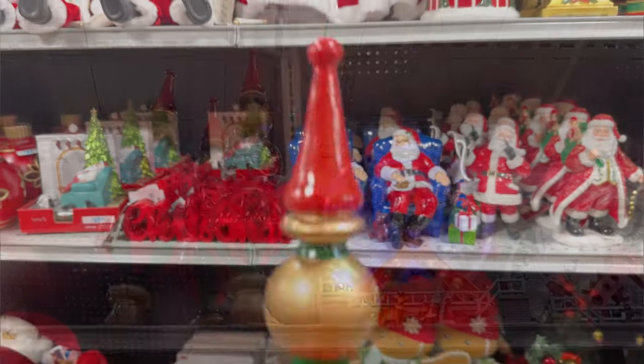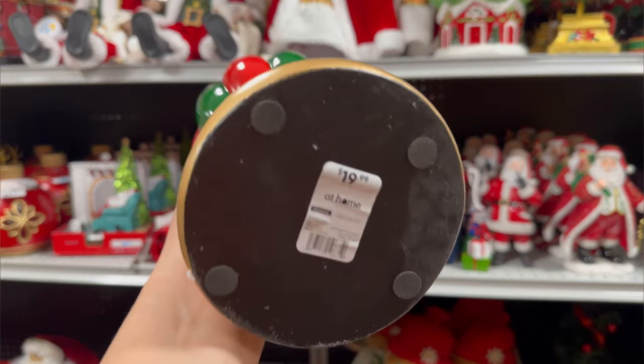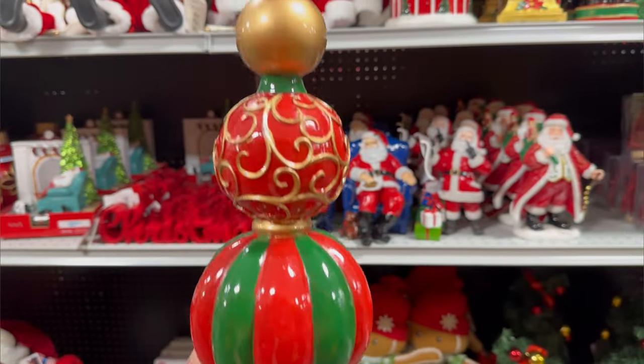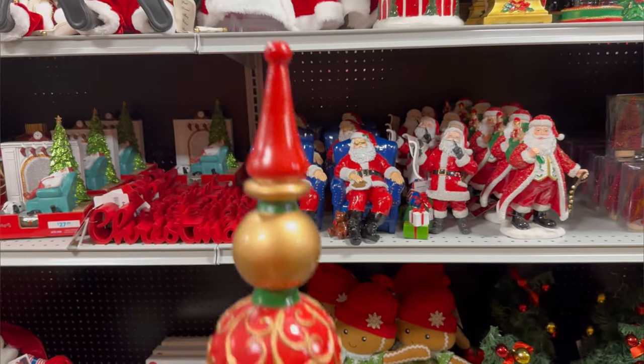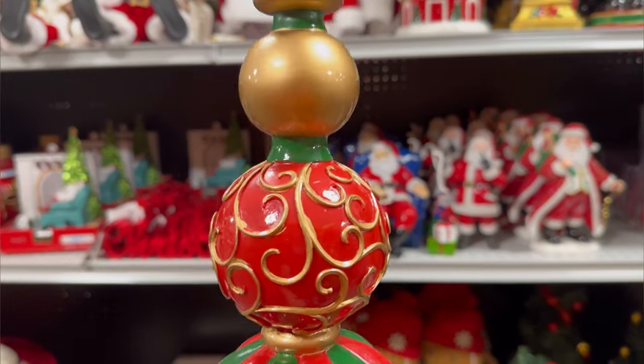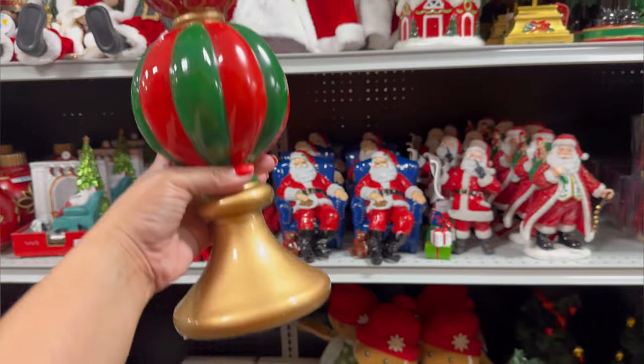I'm going to see how much these are right now. They also have these right here — it's like a spindle. $19.99. I love the colors on here, the traditional colors. I love how bright the colors are, the green and the red. And look how pretty this one is too — $19.99 for this.